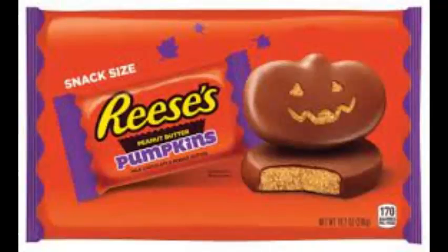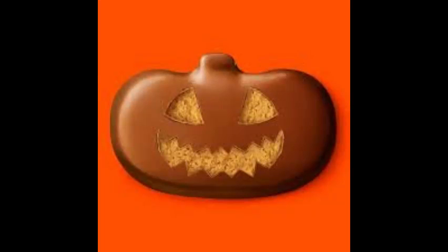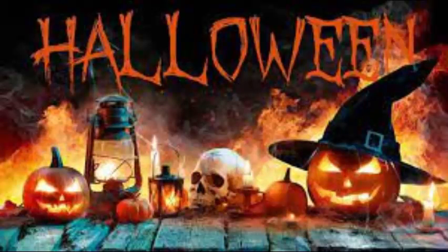Number 10: Jack-o-lantern Reese's Cups. This is just a normal Reese's Cup, but shaped like a jack-o-lantern. It's not pure Halloween food, but it's just a small little thing to show that Halloween is coming.